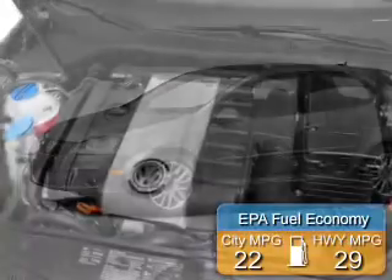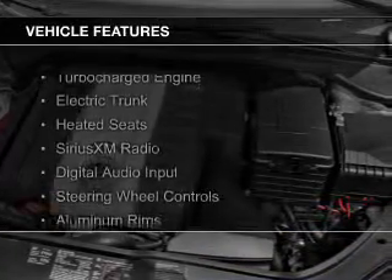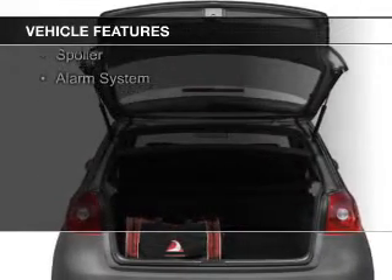Great fuel efficiency saves you money by requiring fewer trips to the gas station. The features include a turbocharger, electric trunk, heated seats, Sirius XM satellite radio, and digital audio input.